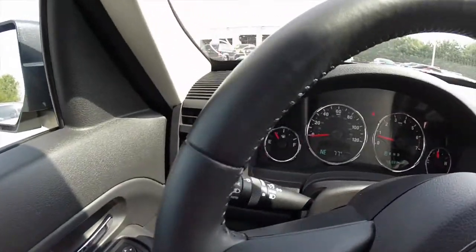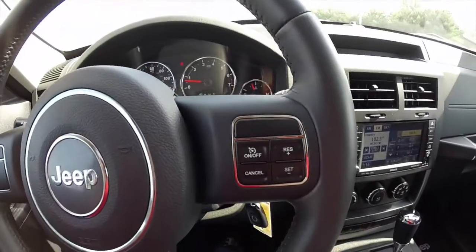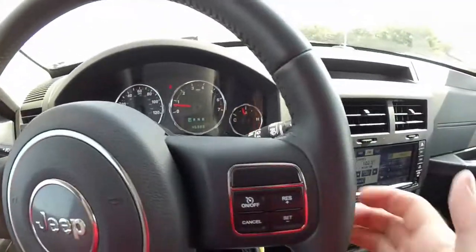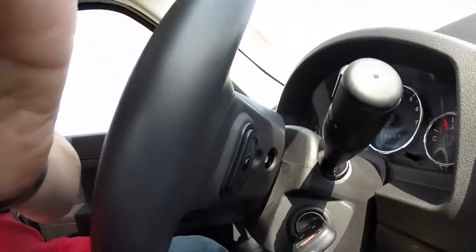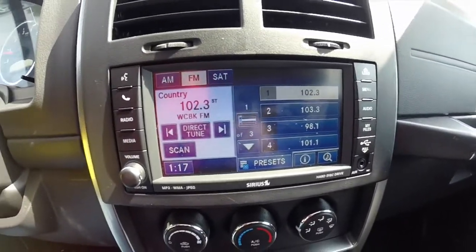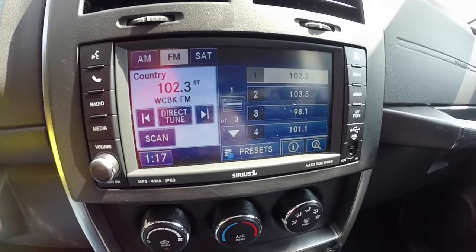Just going to pan across the interior. The vehicle has 46,888 miles on it. The steering wheel has controls for your cruise control and trip, as well as audio controls on the back of the steering wheel. It does have the MyGig 6.5 inch touchscreen display and a 30 gigabyte hard drive.